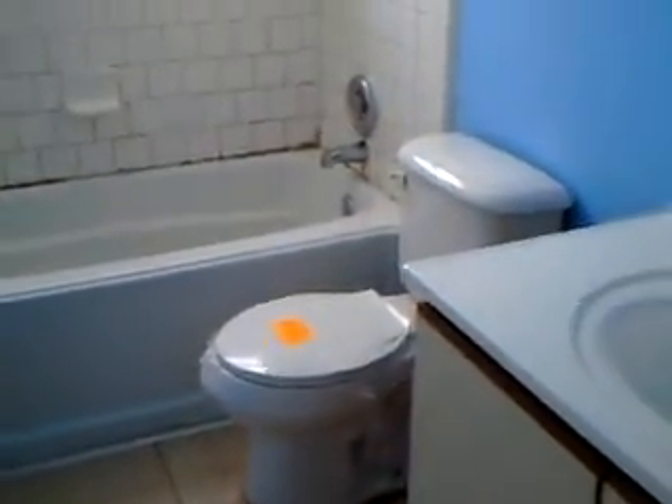Another bedroom. Upstairs bathroom. And bedroom number 3 upstairs — so it's a 4-bedroom home. This is the back of the house. The rooms up here are good size — they're large.